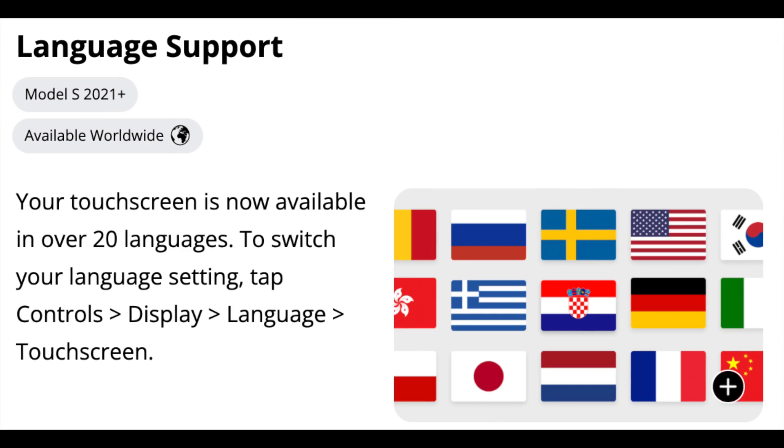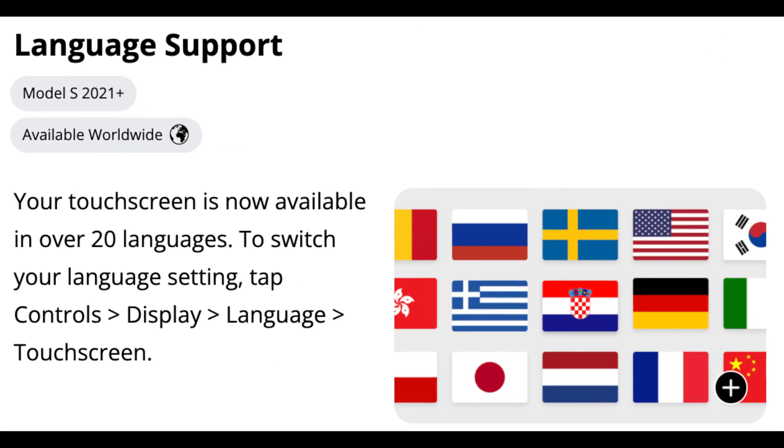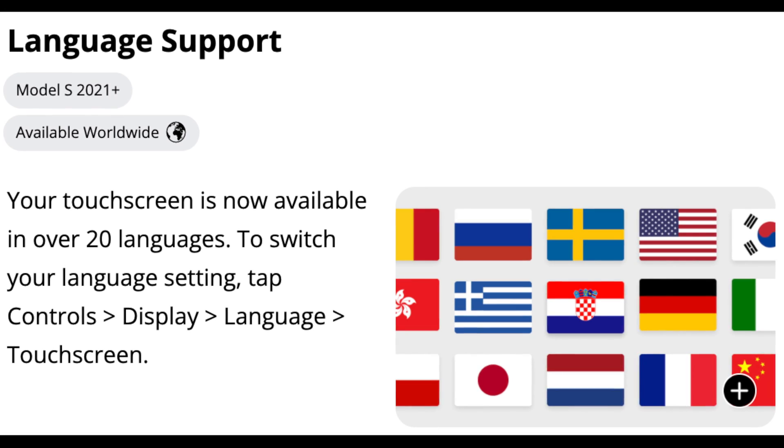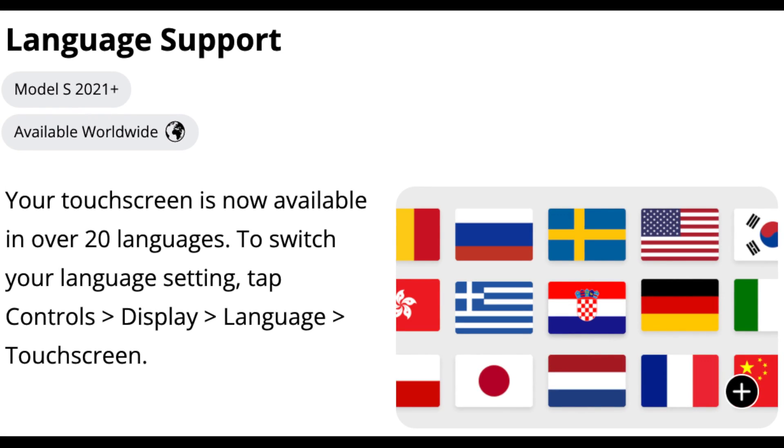The first new feature is new language support. Your touchscreen is now available in over 20 languages. To switch your language setting, tap Controls, Display, Language, and Touchscreen. This is for the 2021 Model S.